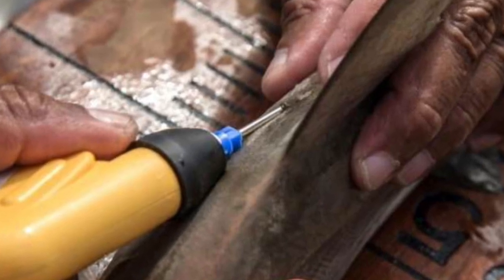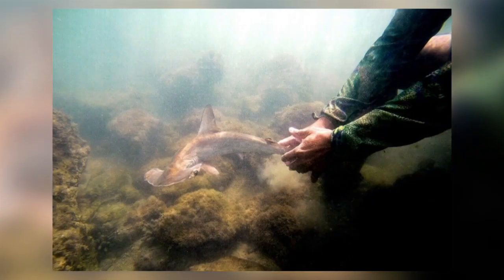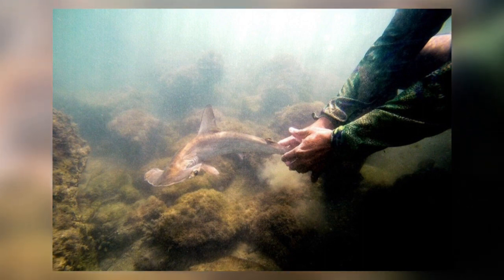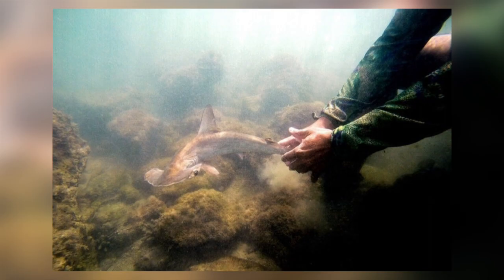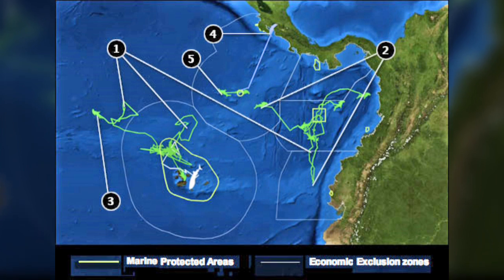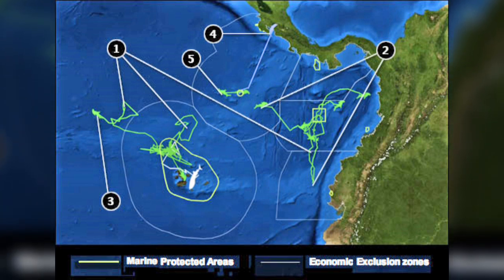They then have to move the baby shark through the water to get water flowing over it so as to revive the shark before they let it go. As well as tracking their migration routes, these kinds of studies have enabled scientists to see where these sharks are being caught when they leave the marine reserve and allow other countries to be notified so they can help protect them.